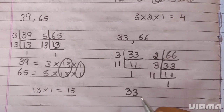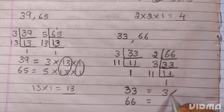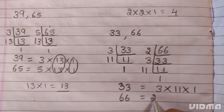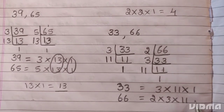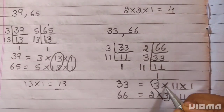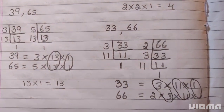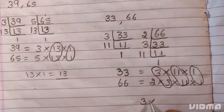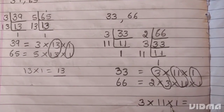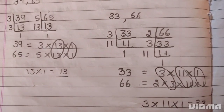For 33 and 66: 33 = 3 × 11 × 1, and 66 = 2 × 3 × 11 × 1. The common factors are 3 × 11. Multiplying: 3 × 11 = 33, and 33 × 1 = 33. The HCF is 33.